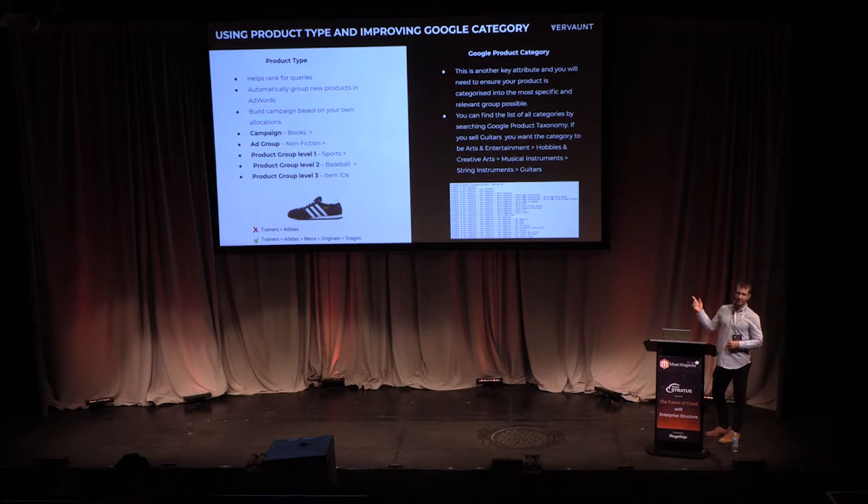For your Google product categories, you want to make sure these are as specific as possible. For example, if you sell guitars, your taxonomy should go: Arts and Entertainment > Creative Arts > Musical Instruments > String Instruments > Guitars. Using that level of specificity will really help you appear for more relevant queries.